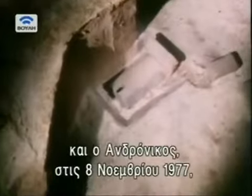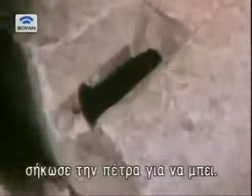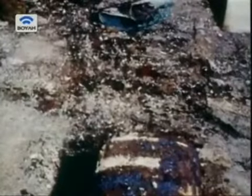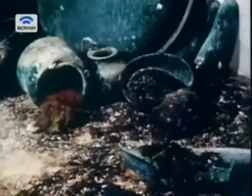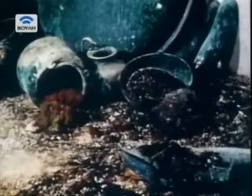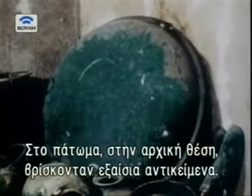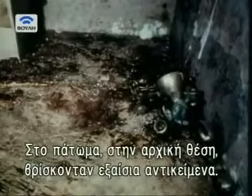Until on November the 8th, 1977, the keystone was lifted and Andronicus peered inside. On the floor of the tomb, exactly where they had first been placed, was an array of splendid objects.